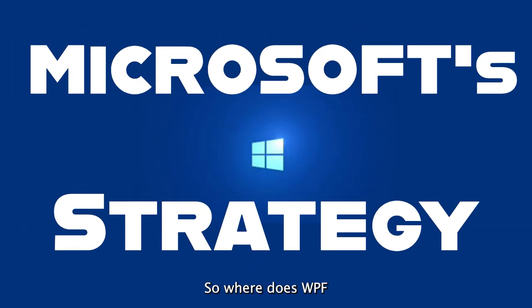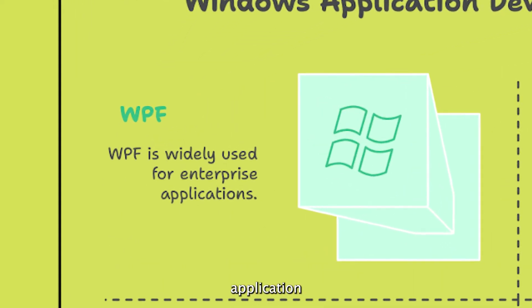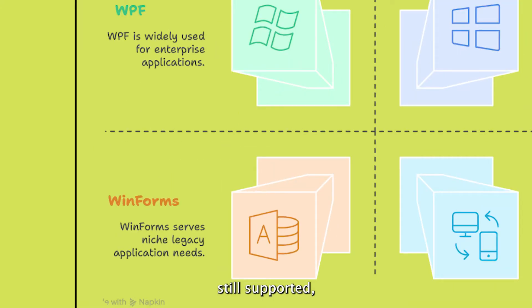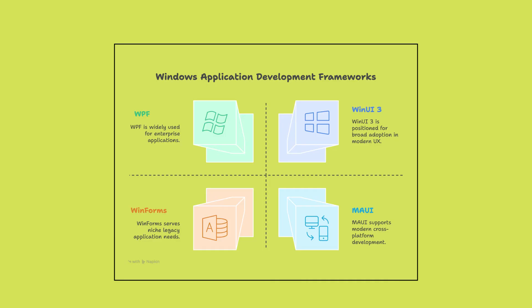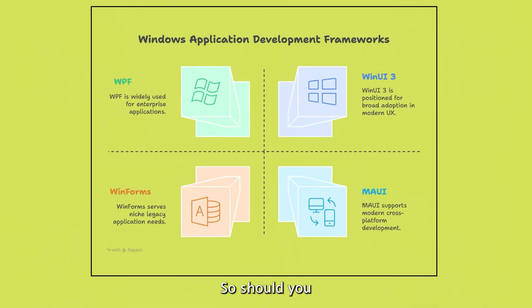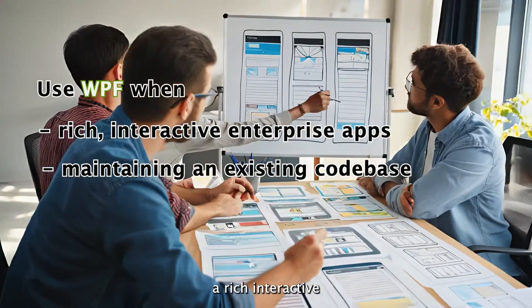So where does WPF fit in Microsoft's overall desktop strategy? WPF is now the go-to for enterprise applications with a strong Windows dependency. WinForms is still supported but mostly legacy. WinUI 3 is the future for modern Windows UX, and MAUI is all about cross-platform development.